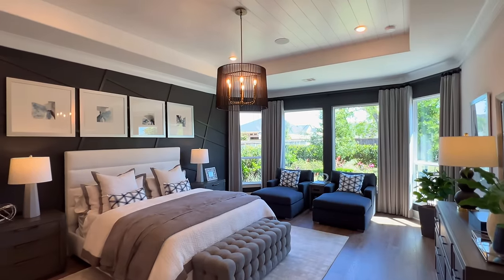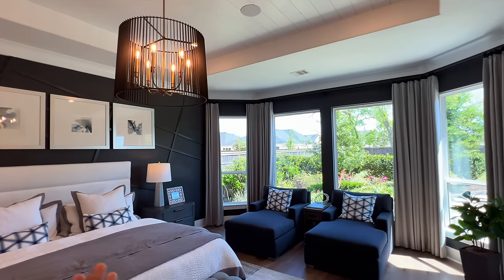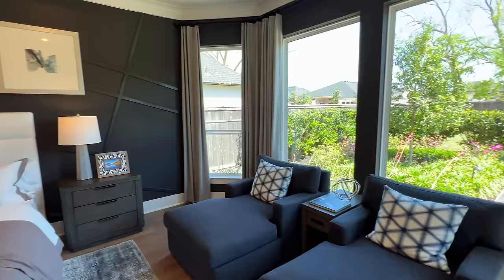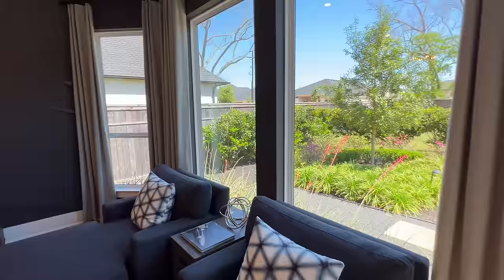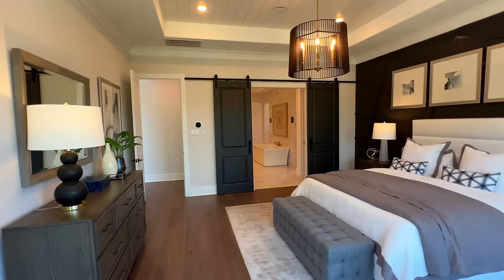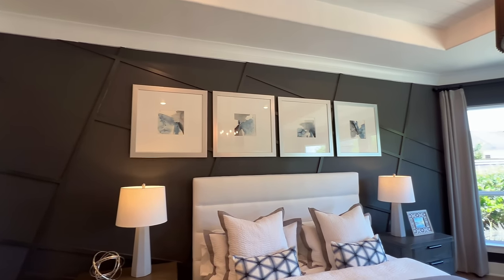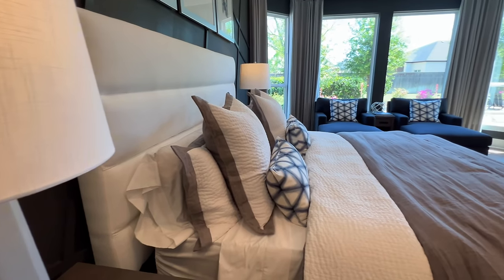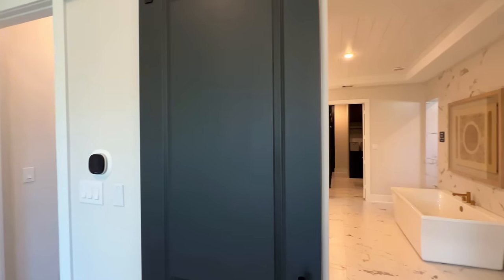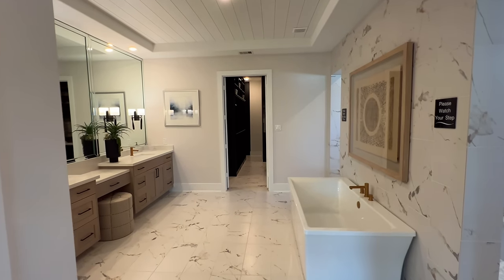Continuing along, this is going to be your primary bedroom. Inside here you have the shiplap ceiling with tray ceilings as well, recessed lighting, and a beautiful chandelier right over your bed. Over here you have your bay windows with plenty of space — you can utilize this as a sitting area with some chairs from a fancy furniture store. You also have the crown molding all along here, and plenty of space for an oversized bedroom set — even bigger than a king if you need it.